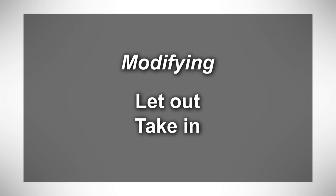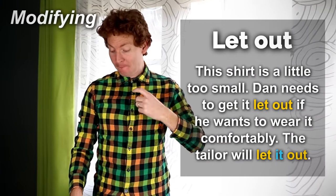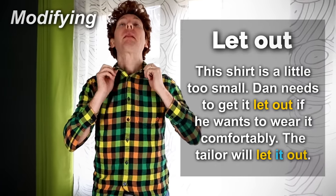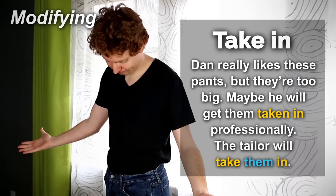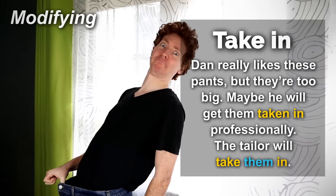Modifying — let out, take in. This shirt is a little too small. Dan needs to get it let out if he wants to wear it comfortably. The tailor will let it out. Dan really likes these pants, but they're too big. Maybe he will get them taken in professionally. The tailor will take them in.